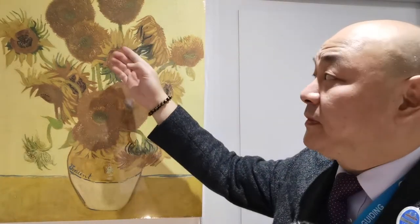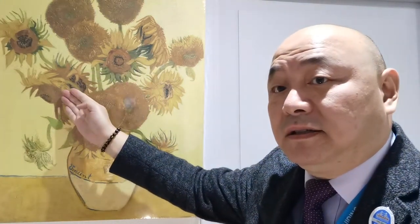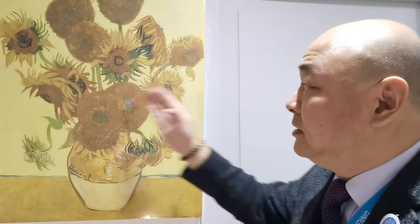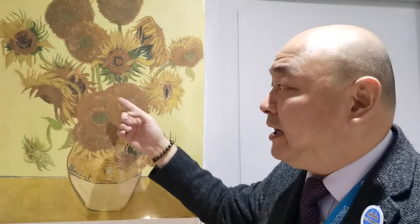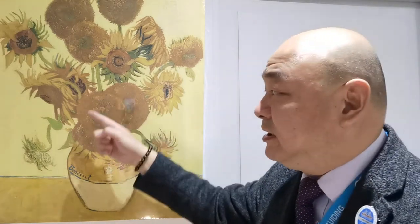This painting tells the story about the life cycle of the sunflower. Here you can see this one is like blooming, and then here is mature, and here as well where you can see the flowers start dropping down. And here is the end stage where all the flowers are gone and only the seeds remain.